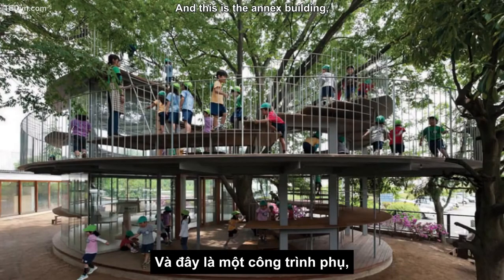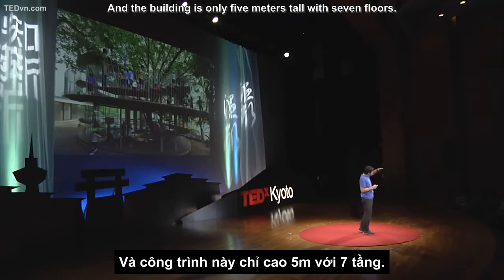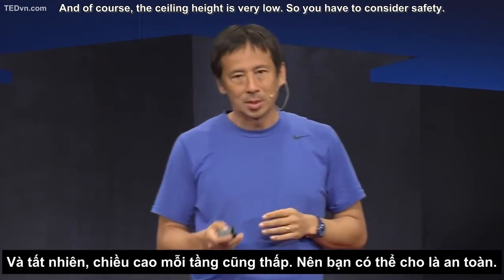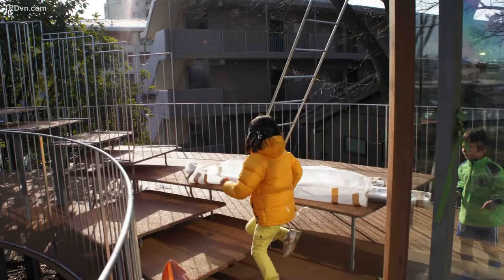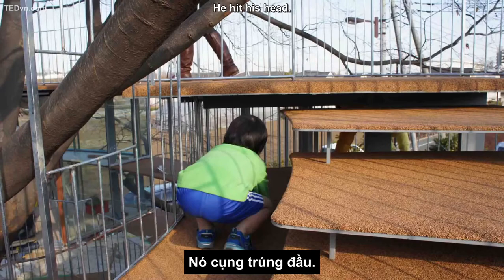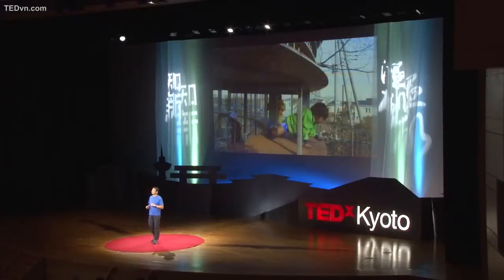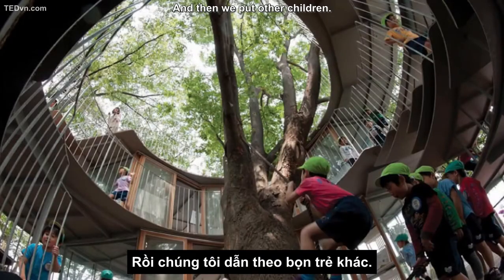This is the next building, right next to that oval-shaped kindergarten. The building is only five meters tall with seven floors, and of course the ceiling height is very low — so we had to consider safety. So we put our own children — daughter and son — to test it. He hit his head. He's okay; his skull is quite strong. He's resilient. He's my son. And he tried to see if it was safe to jump off, and then we put other children in.